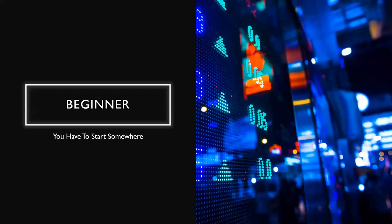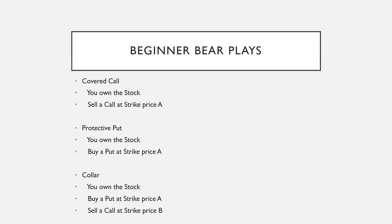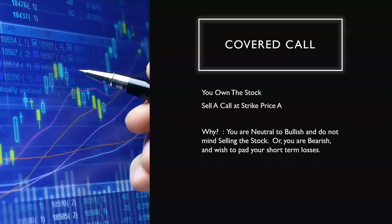For beginners, you have to start somewhere — no one starts out knowing everything. We're going to cover beginner bear plays: the covered call, where you own the stock; the protective put, where you buy a put at a selected strike price; and the collar, where you own the stock, buy a put at strike price A, and sell a call at strike price B. You can also learn about these strategies at the eOption website, which has a free option strategy guidebook. For all of these strategies, we're assuming you own the stock — 100 shares.